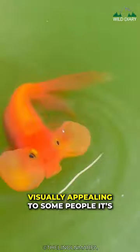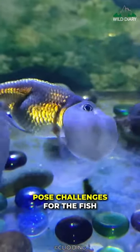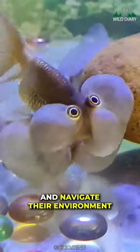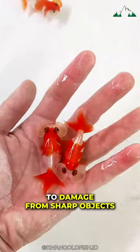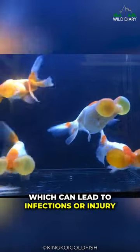While the sacs may appear visually appealing to some people, it's important to note that they can also pose challenges for the fish. The sacs make it difficult for Bubble-Eye goldfish to see clearly and navigate their environment. They are also susceptible to damage from sharp objects or rough surfaces in the aquarium, which can lead to infections or injury.